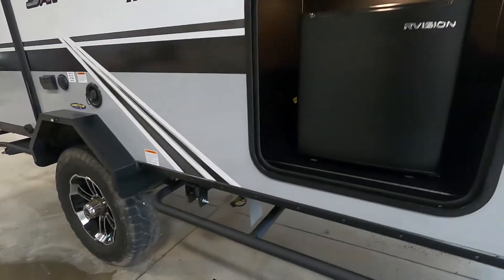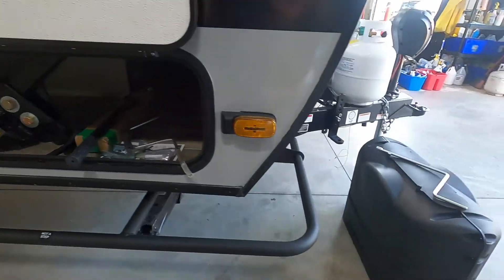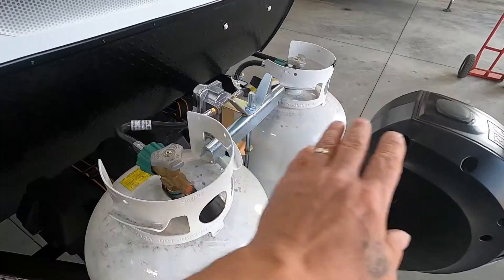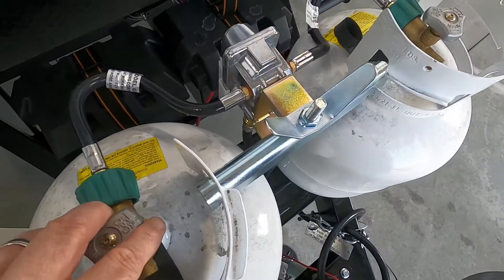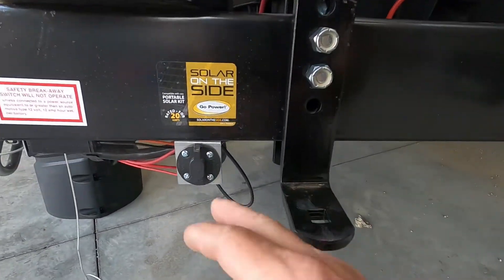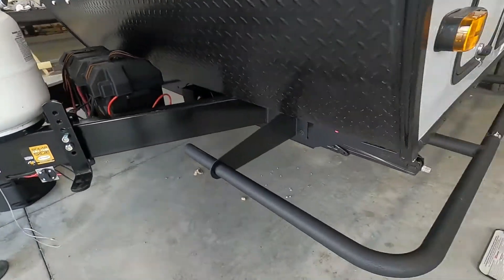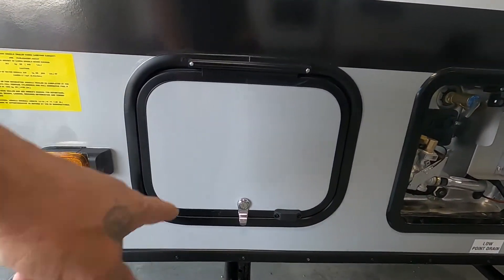The outdoor fridge plugs in back there. Your pass-through storage with all of your hitch work. There's a cover for your propane tanks. The hand crank for your manual jack — or for your power tongue jack. The propane is on your regulator — set it in the middle, open them both up, and it'll automatically switch over when one's empty. It's also prepped for solar: hook a solar panel here and it will triple charge your batteries.